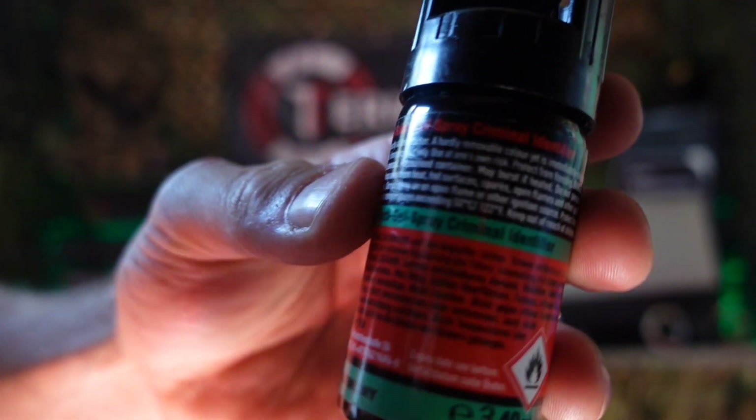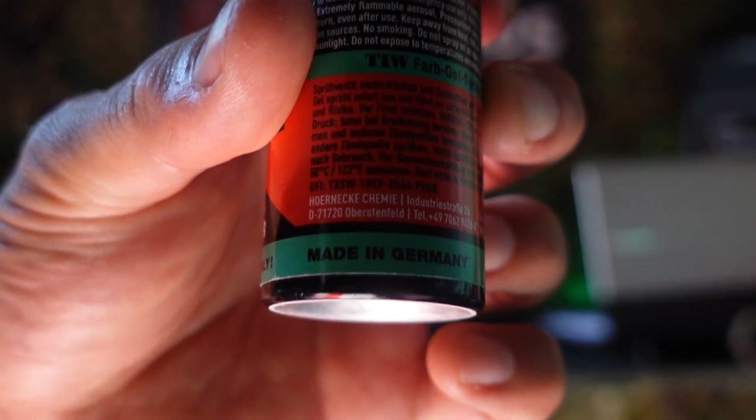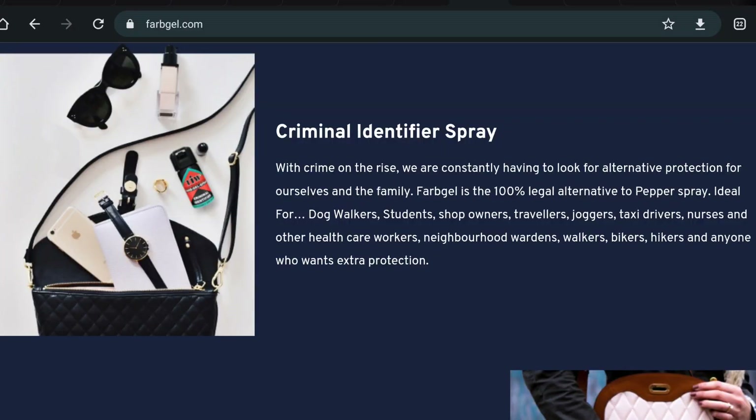We'll turn the bottle around — you've got all the jargon here as advertised on the website, and of course it's made in Germany. You can purchase these on hundreds of UK websites including Amazon and eBay. As we all know, premeditated self-defense is illegal in the UK, so how does that make this product legal? Because the website itself actually labels it as Farb Gel Self-Defense Spray 40ml and then on the same page as a Criminal Identifier Spray, which is exactly how it's labeled on the bottle.